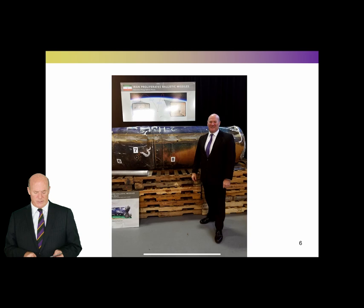This is me with the remnants of one of these Qiyam-Burkhan missiles — the one fired at Riyadh International Airport in 2017. This display was put together for members of the United Nations Security Council. You can see the weld in the missile where it was cut in half and reassembled, and the quality of the weld is quite noticeable. The numbers on the missile correlate with valves that intelligence analysts compared with pictures from military parades and trade shows in Iran, confirming it was indeed the Qiyam missile.